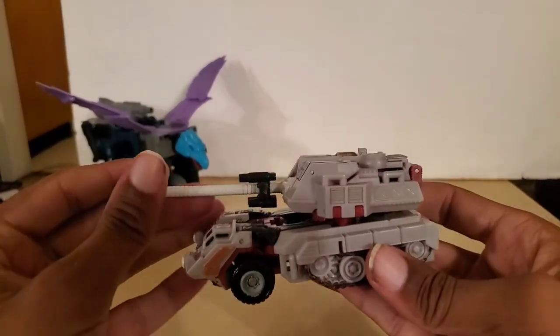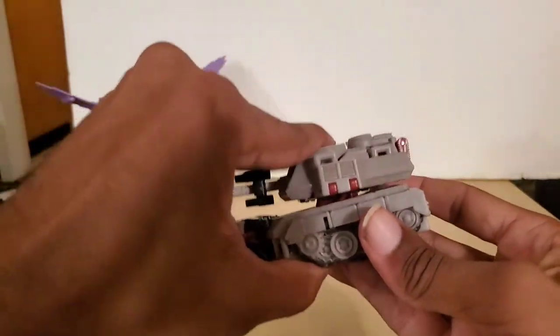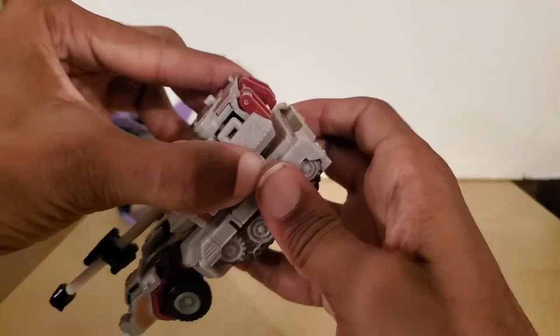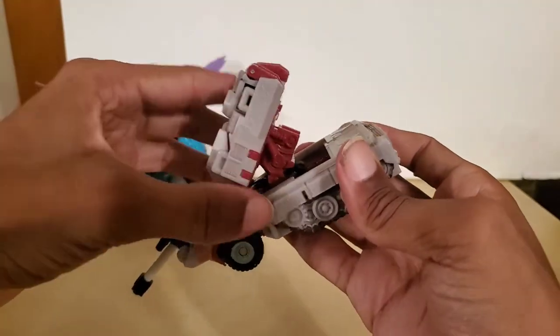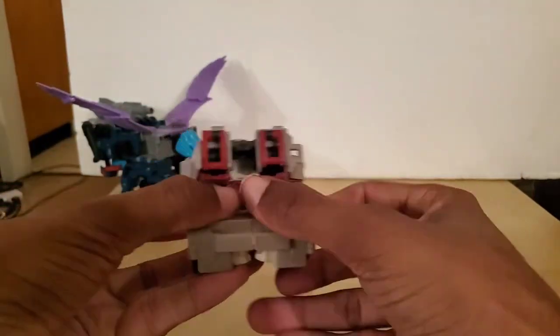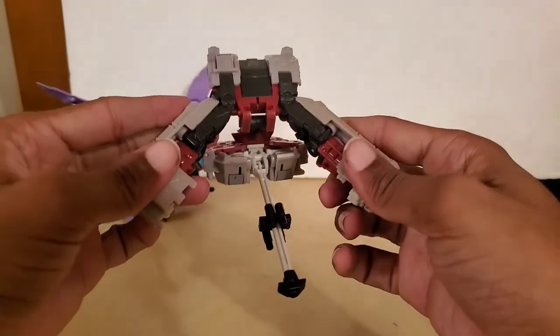We're going to go into transformation. First, we're going to separate the turret from the track. What we have to do is just turn it a little bit, give it a wiggle, and it should pop up. Move the main gun a little bit out of the way. We're going to separate the sides like so, and it's going to fall through.